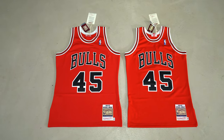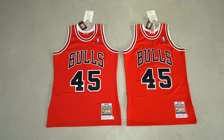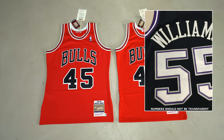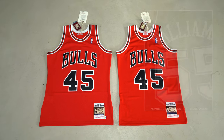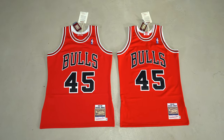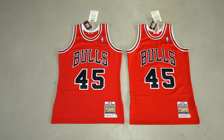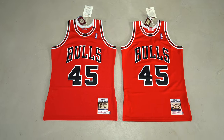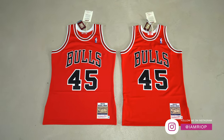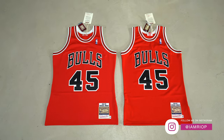When the jerseys arrived after a couple of weeks, I immediately knew something was off. The swingman jersey was the biggest red flag — the twill just wasn't right. Looking at the red #45 Jordan, the cut wasn't right either, and the jock tag seemed off too. There was also red dye all over the white parts and trim. The Vince Carter was the best of the three, but even that fit a little slimmer than any authentic jersey I'd bought before.